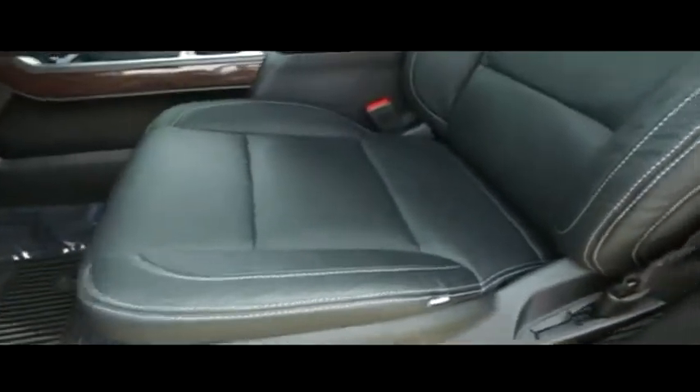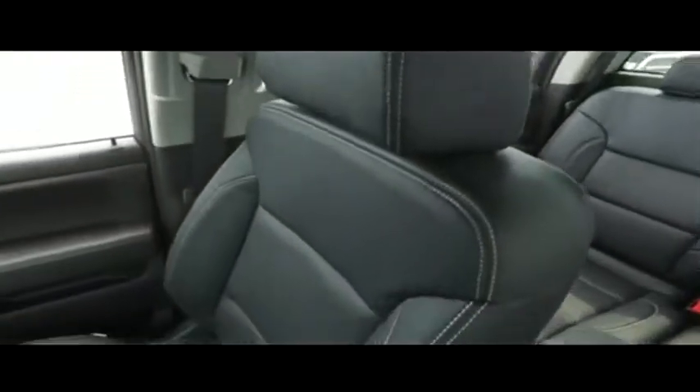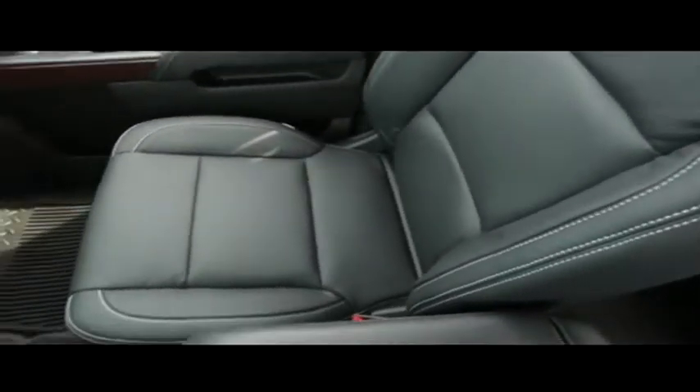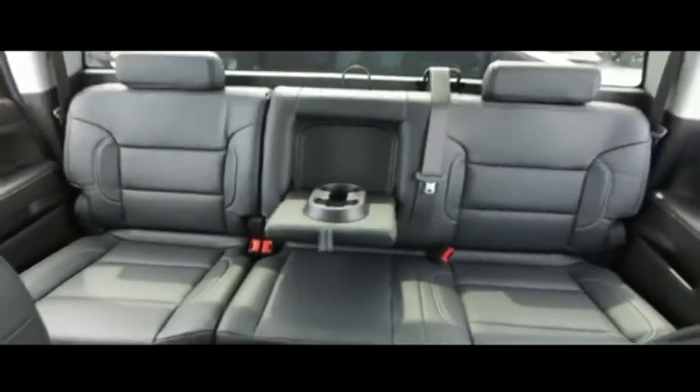Guys, if other dealers aren't going in and out of their vehicles with high-definition cameras, they probably got something to hide. The captain's seat looks good, feels good, and smells good also.